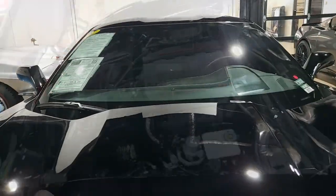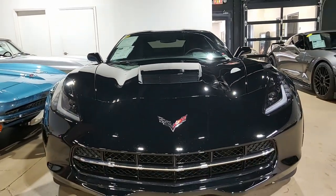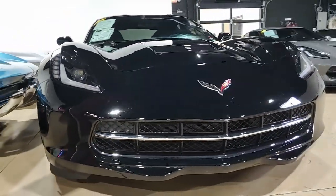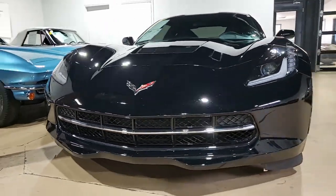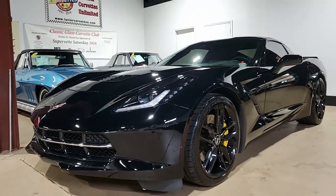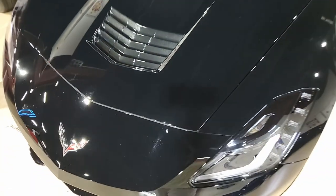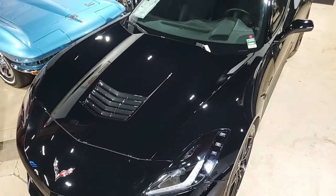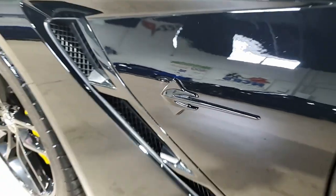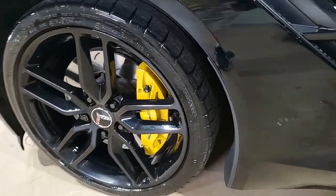Features include the $9,450 3LT Preferred Equipment Group. This includes NAPA leather seating, color-keyed instrument panel, leather-wrapped instrument panel, center console and door panels, a performance data recorder with navigation, heads-up display, Bose pin speaker stereo system with steering wheel controls, MyLink, auto-dimming mirrors, heated and vented seats, dual-power seat bolster and lumbar, advanced theft deterrent, universal garage door transmitter, a memory package, and suede microfiber-wrapped upper trim package.